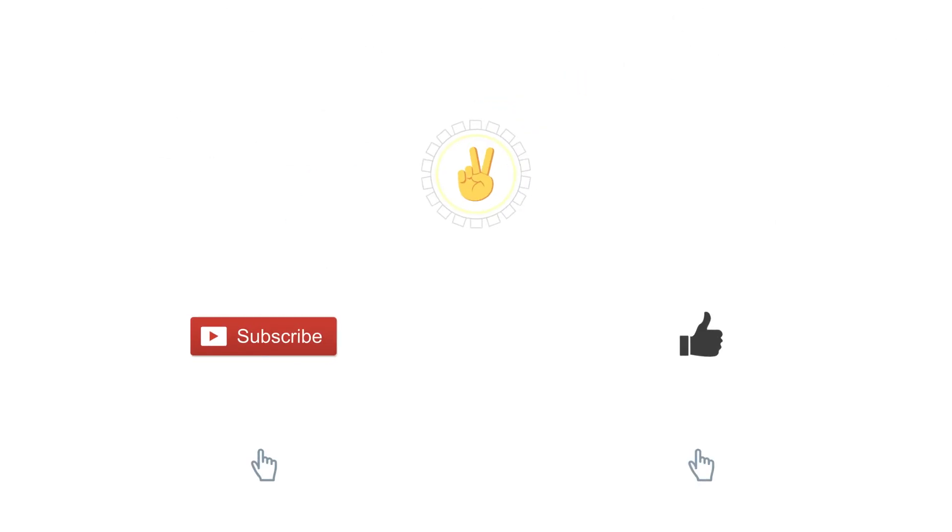That's all from my side. I hope that this video helped you gain clarity as to what the Android One program is, what are its advantages and drawbacks. If you gained something from this video, please give it a thumbs up, and if you would like to see more informative videos like this, I would suggest you subscribe to this channel. Thank you and see you next time.